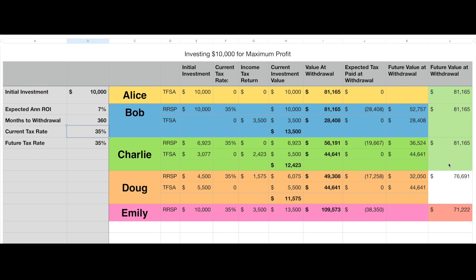Let's set this back to 30 years and start playing with the numbers. Let's say you're only going to take out a small amount when you retire — say $30,000 a year — and because it's such a low amount, you'll pay a very low tax rate on that money. So let's put a future tax rate of 10% and see how that affects us. You can see that Bob made the best choice — his money is worth more than Charlie, more than Doug, and slightly more than Emily when the tax rate is really low.